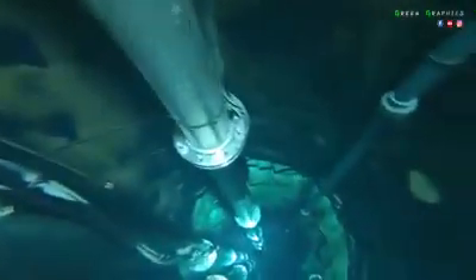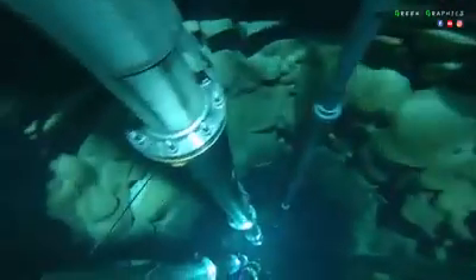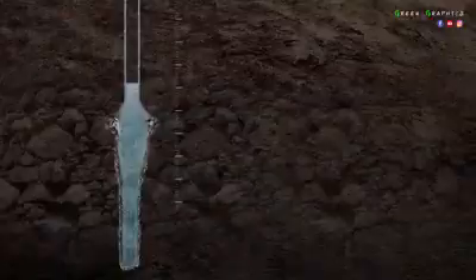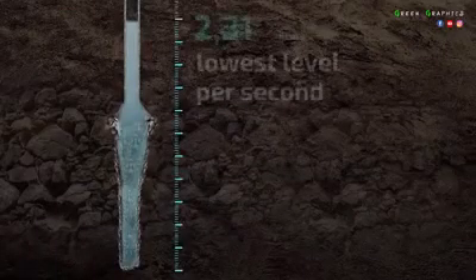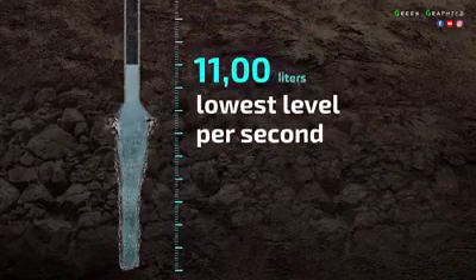That venerable well is ever clean, having no moss, insects, fungi, or other unusual water contaminators. By the grace of God, Zamzam's fresh water continues to outflow at 11 liters per second as a minimum rate.